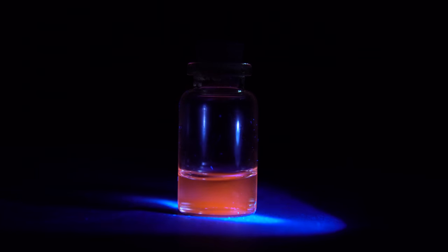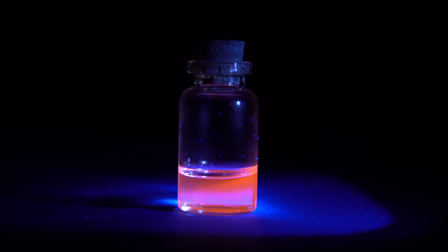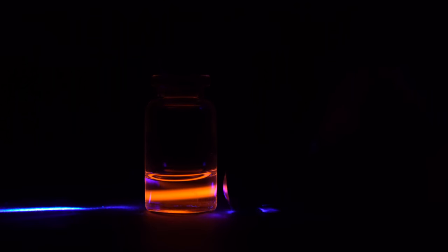Even more interestingly, when the solution had been stored in a dark place for a couple of days, it became glowing red-orange in ultraviolet light and stopped blocking ultraviolet laser beams. I think this effect is somehow linked to the fact that the radius of Europium atoms is large and the atoms have f orbitals.